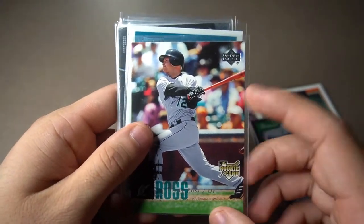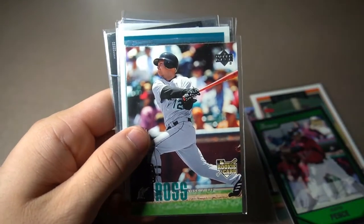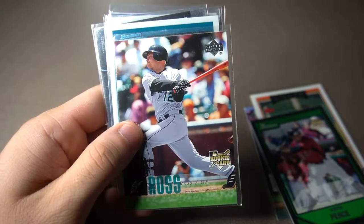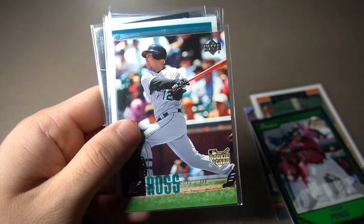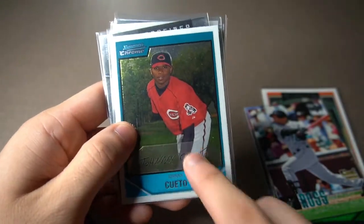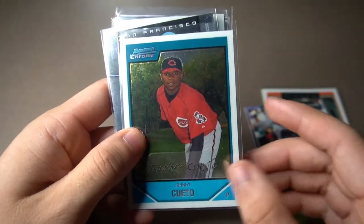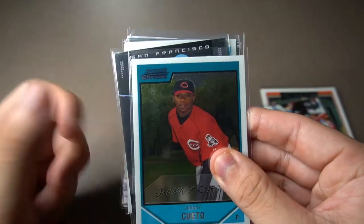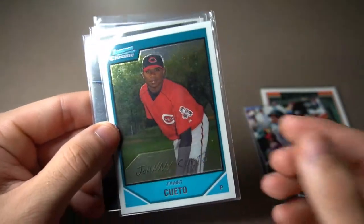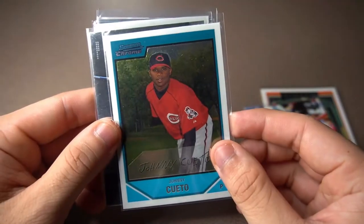Cody Ross — if anybody remembers Cody Ross, he won the 2010 World Series Championship with the SF Giants. He had a great career. I think he only had one or two years with us, but it was very memorable, so I had to pick up this one. This one here is something I've been trying to find for a long time — Johnny Cueto's first ever card. It doesn't say first Bowman, but it's Bowman Chrome, and if you look it up it'll show you this card. I have to have this one. Johnny Cueto right there.